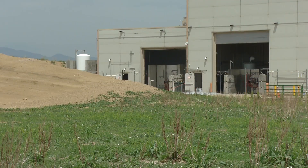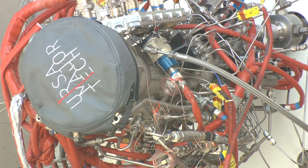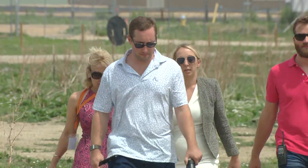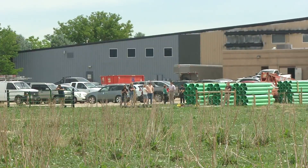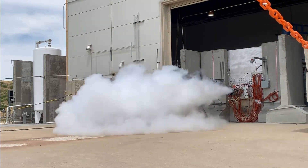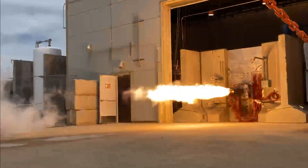We're two minutes out. It's just another day at Ursa Major Tech in Berthoud. One minute. Founder and CEO Joe Laurenti is leading his team in a rocket engine test. He says they do this a few times a week. Less than 30 seconds. Because they can build high-power, reusable rocket engines fast.